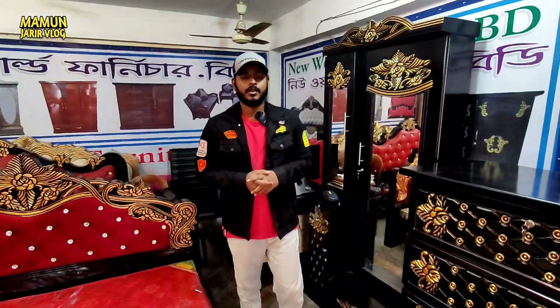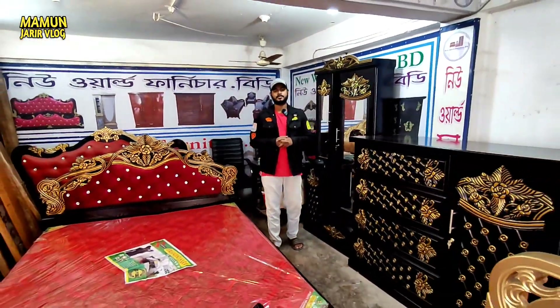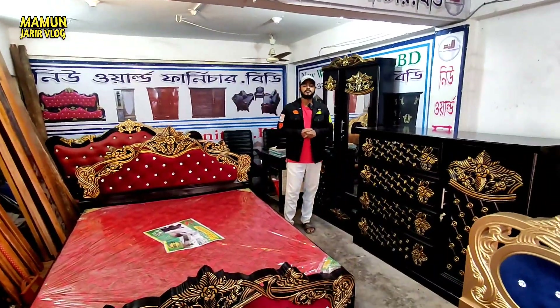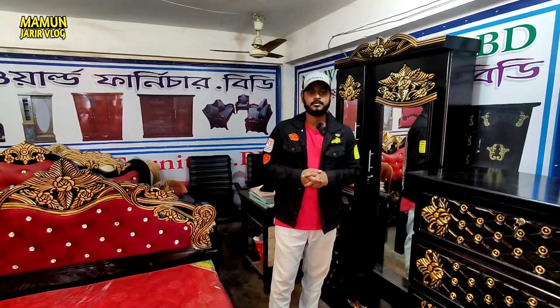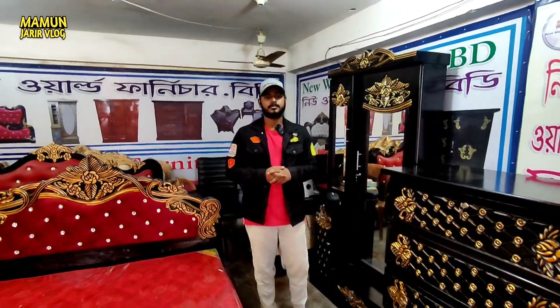Assalamualaikum, Shamin. How are you? Assalamualaikum, Maman. We are very happy. We have a family bedroom set. We will see our viewers. What is your new world furniture?